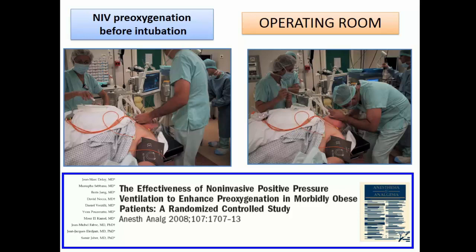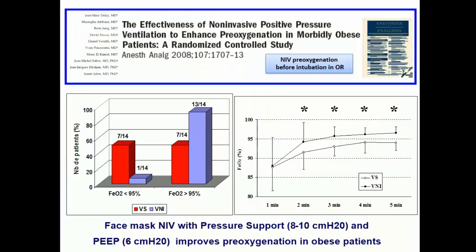More recently, we developed a similar approach using the anesthesia ventilator, because modern anesthesia ventilators now have similar performance to ICU ventilators. We evaluated this in obese patients using non-invasive ventilation combining pressure support of 8 to 10 cm H2O and PEEP of 6 cm H2O. During 5 minutes, we significantly increased end-expiratory oxygen — a surrogate of oxygen storage — reaching the highest level more rapidly. This is safe, as long as you never exceed 15 cm H2O total airway pressure (PSV plus PEEP).